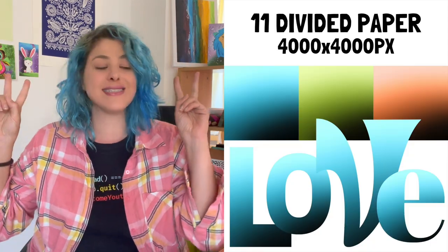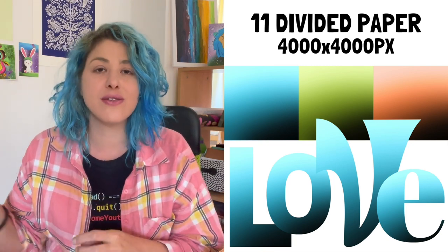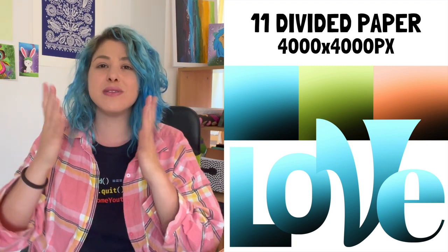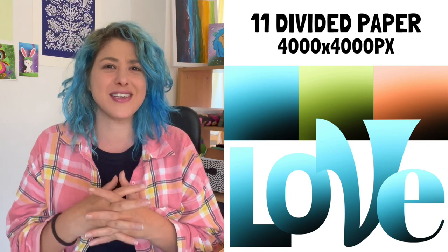There are also 11 'divided paper pieces' at 4,000 by 4,000 pixels. Those are various backgrounds that are either gradient or divided in the middle to create interesting designs. They can be duplicated with a mirroring effect to turn them into a seamless pattern, or inserted into frame elements — like letter frames on Canva. If you want me to make a newer tutorial on Canva tips, let me know in the comments.